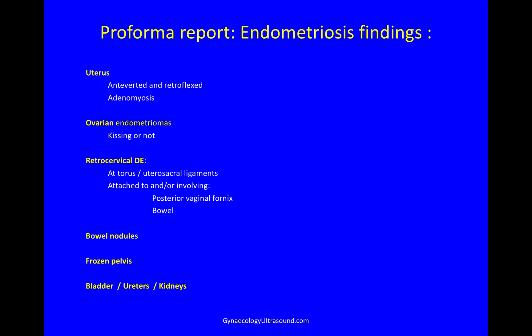Mentally, I then build up a picture looking for these features of endometriosis: in the uterus, whether it's potentially anteverted and retroflexed, if there's any adenomyosis, ovarian endometriomas and whether the ovaries are kissing or not, retrocervical deep endometriosis at the torus and utero-sacral ligaments, possibly attached to or involving the posterior vaginal fornix and the bowel, looking for bowel nodules, a frozen pelvis, and lastly, when there's some urine in the bladder, looking at the bladder, the lower ureters and the kidneys.